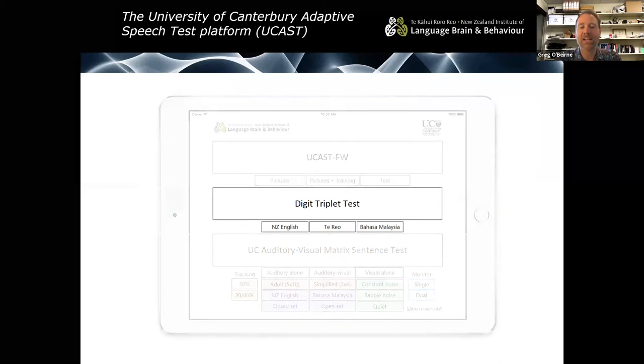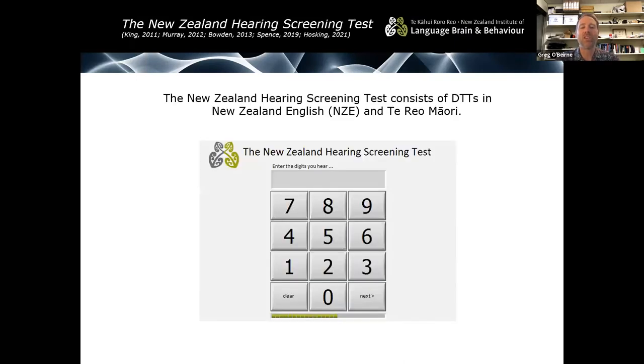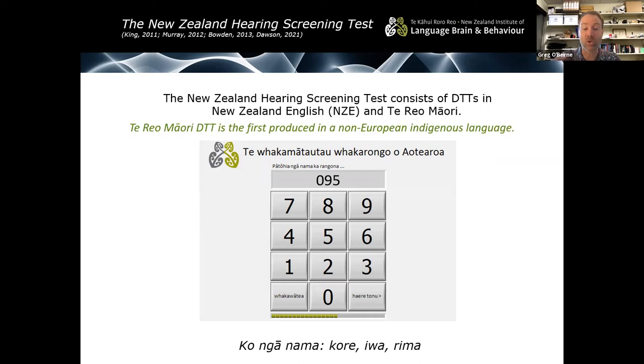Now I want to talk about the digit triplet tests we have developed. The New Zealand Hearing Screening Test is our digit triplet test in New Zealand English and in Te Reo Māori. You hear a set of three digits presented in background noise — for example, the digits 391, and you enter 391. In Te Reo Māori, we've produced Te Whakamātoutou Whakaromo o Aotearoa. You enter 095, or kore iwa en rima. The Te Reo Māori digit triplet test was actually the first produced in a non-European indigenous language.